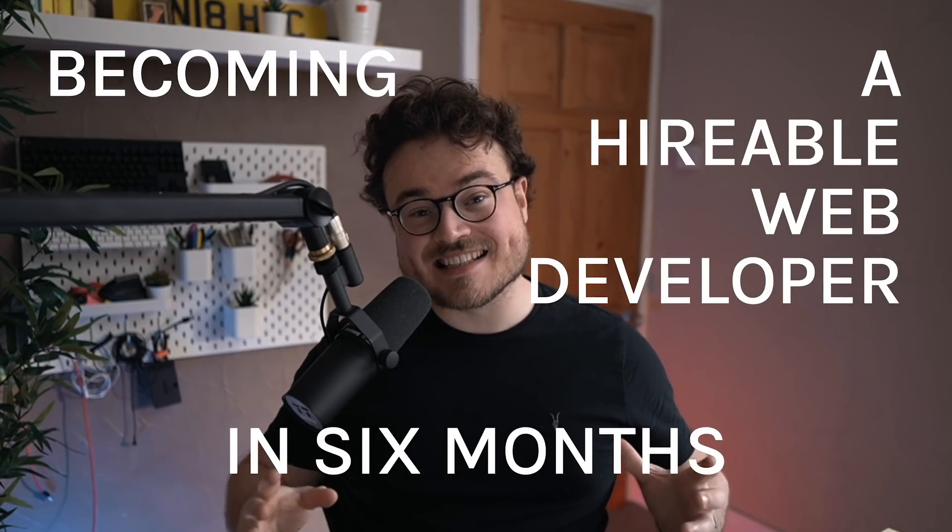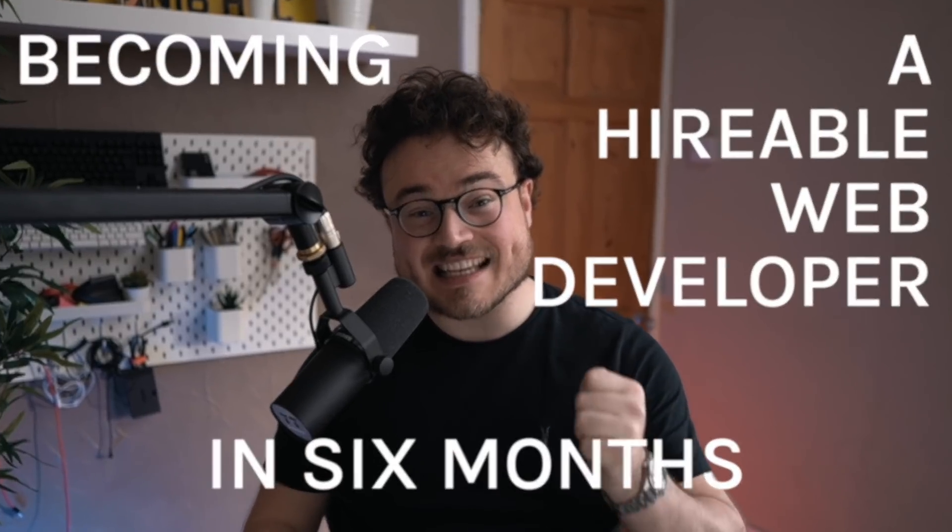Becoming a hireable web developer in six months is no easy feat, but it can be done. I'm a self-taught developer, and it took me about two years because I learned a little bit of this, a little bit of that, took some breaks, and I had no idea what skills employers were looking for. We are a few years down the road now, and I have a really good idea about what I would learn in what order if I were to start from scratch and try to become a hireable web developer in six months.